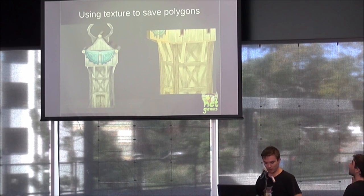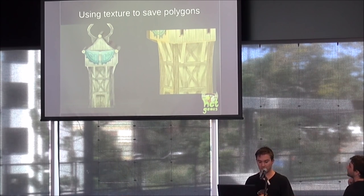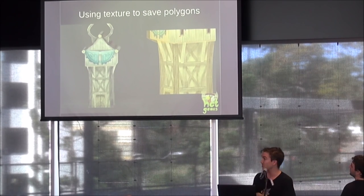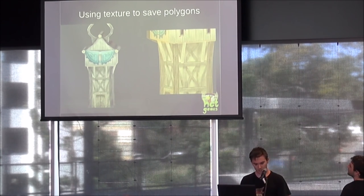The benefits are it saves more time, takes up less UV space, and textures can be reused. These planks of wood — it's just one plank I modeled, UV mapped once, then duplicated all around. I just had to texture one plank and I can actually use that plank later on another model in the game.